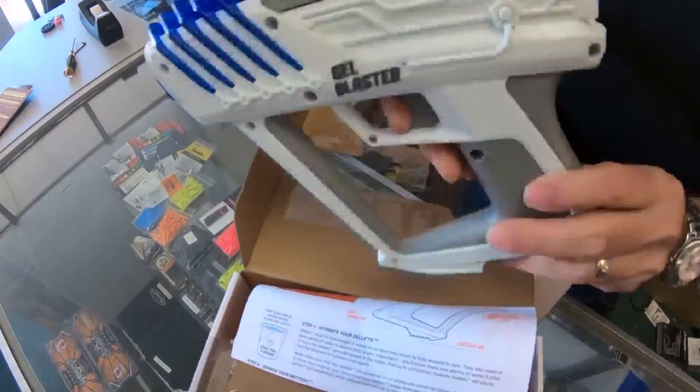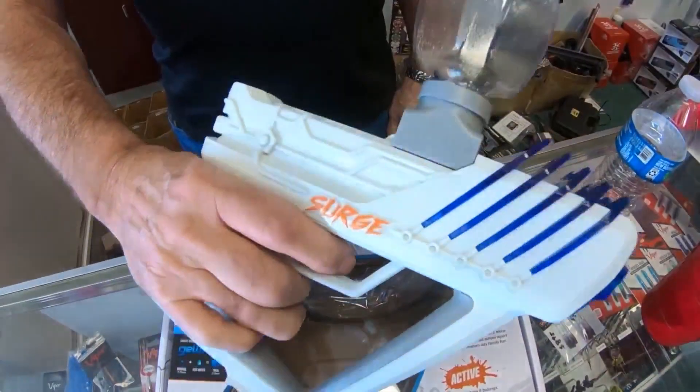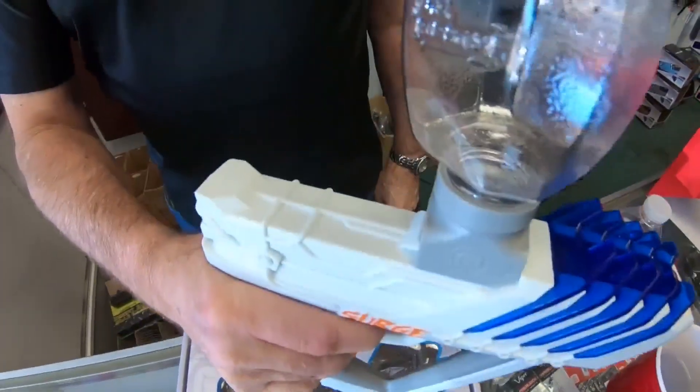Lieutenant Gibbons says although these aren't real guns, shooting someone with them could lead to real assault charges. One of them is actually listed as a battery because somebody was struck by them and they can leave injuries.